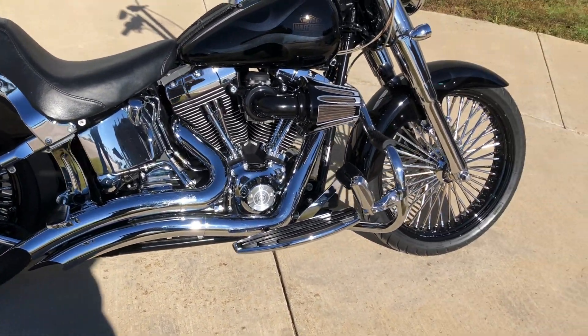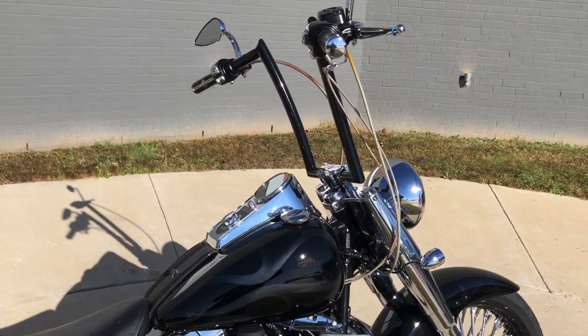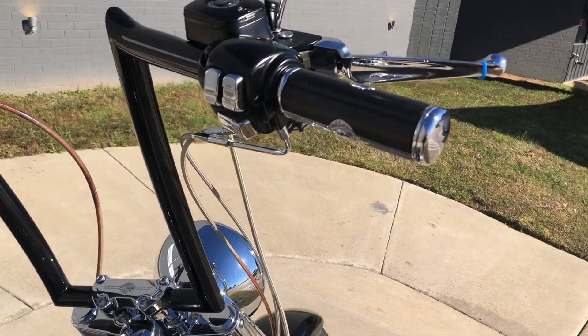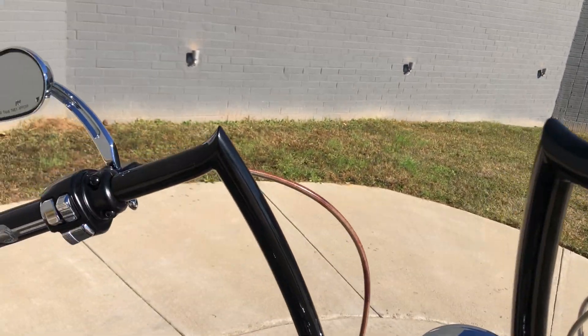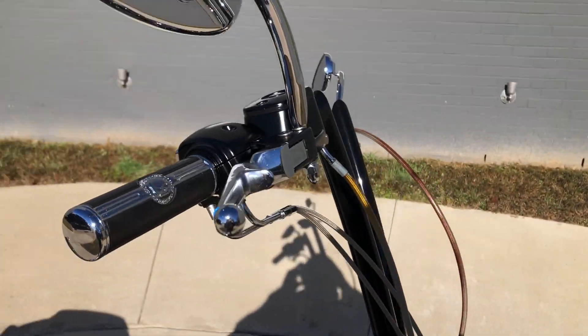Got some upgraded rims on it, custom handlebars, some Willy-G grips, as well as some Willy-G mirrors, and some upgraded chrome levers.